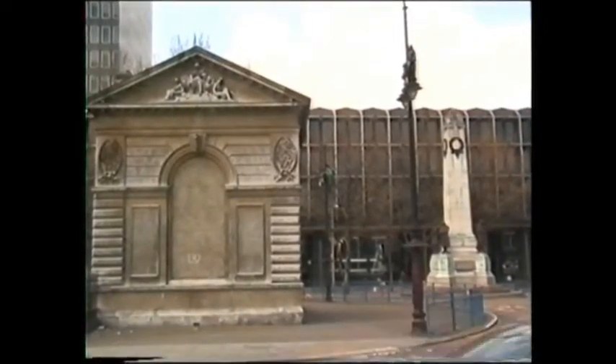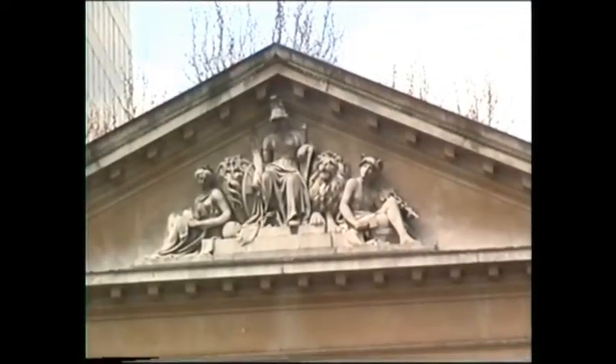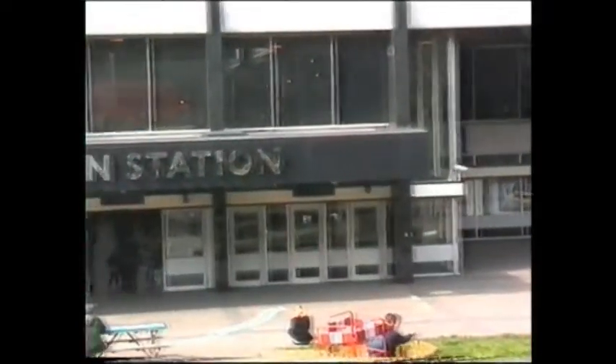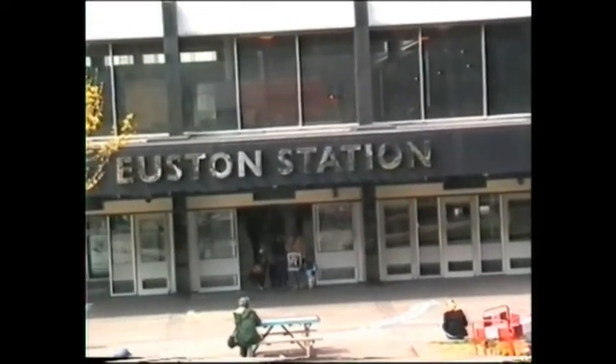This portico is all that remains of the world's first trunk railway, the London to Birmingham. Opened in 1837, Euston Station has suffered from the constant mismanagement of railway administration, leaving little to be admired apart from this functional edifice.